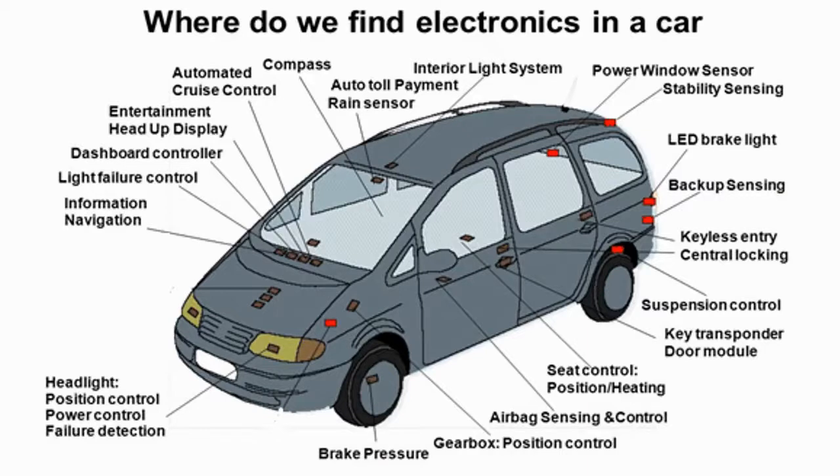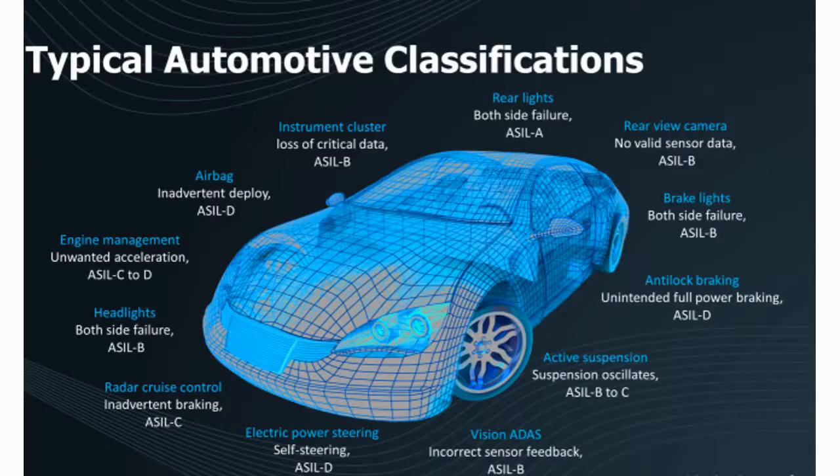Now let us see how EMI impacts electric vehicle electronic components. With advancements in technology, automobiles contain more electronic components and systems. In an electric vehicle architecture, a large amount of electrical and electronic systems are placed into a confined space, causing electromagnetic interference or crosstalk between these systems. If EMC is not maintained properly, these systems may malfunction or even fail to operate.